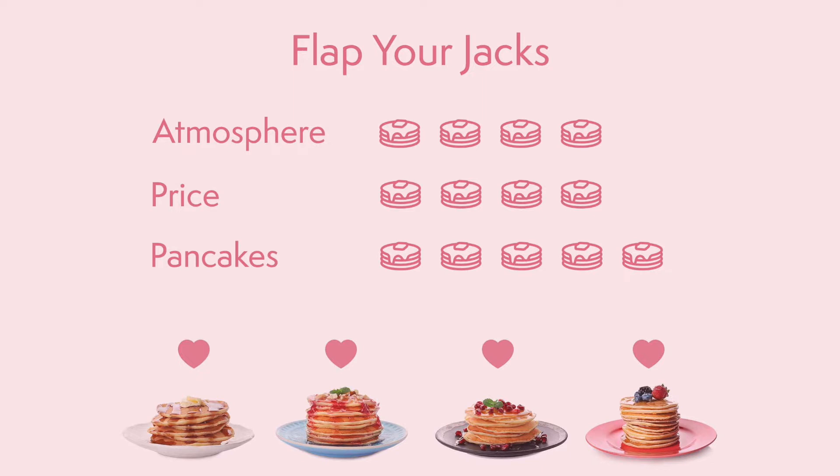And the pancakes themselves — well, I made mine, so I'm going to have to give myself five out of five pancakes, of course.